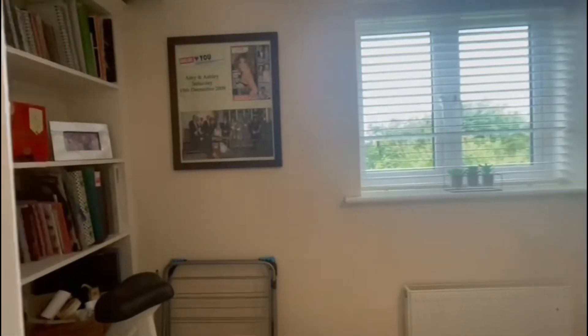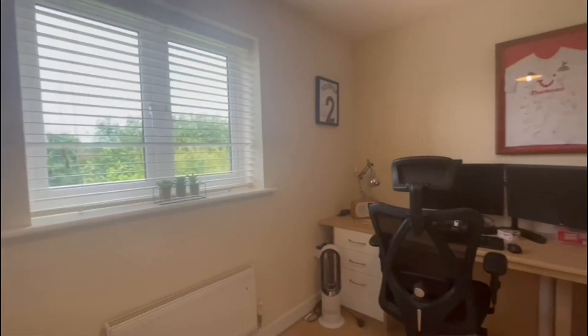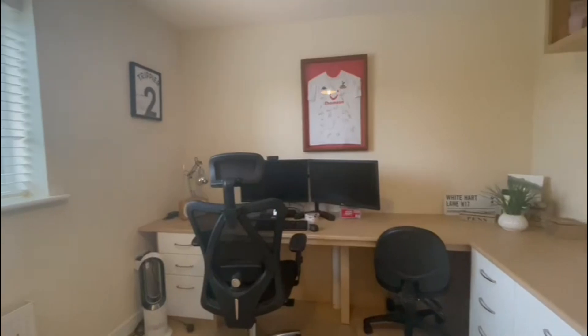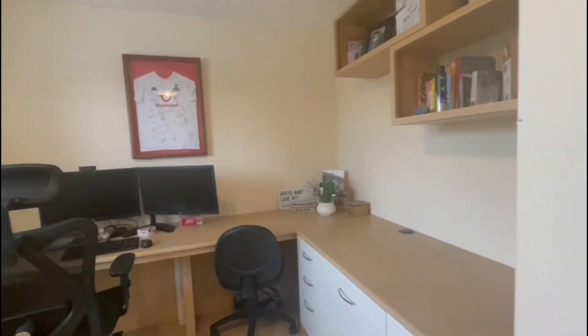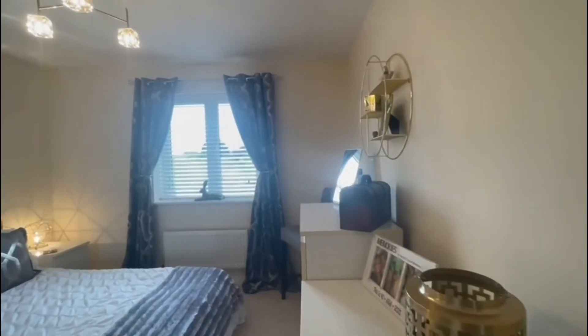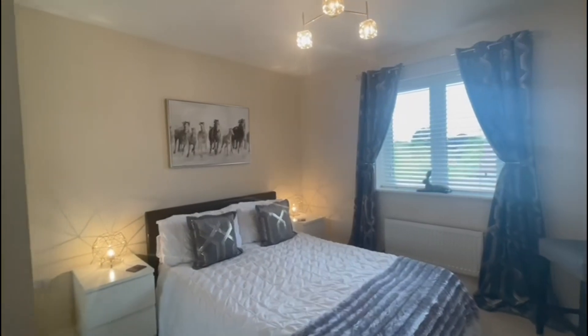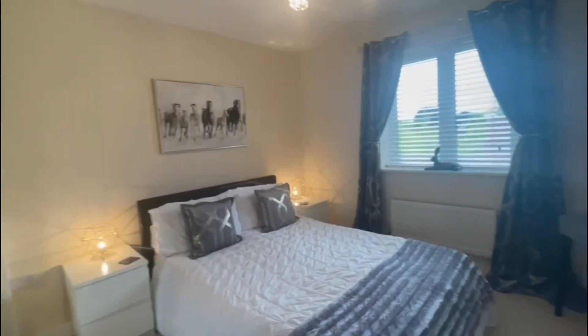The fourth bedroom here is currently being used as an office space but could easily accommodate a double bed and some other furnishings. And finally we have the second bedroom, which is a really fantastic size and also has built-in wardrobe space.